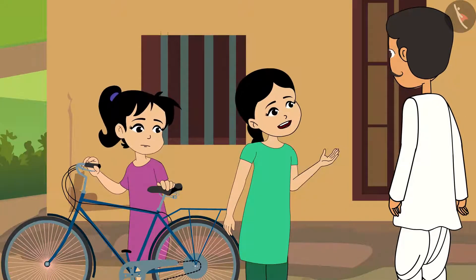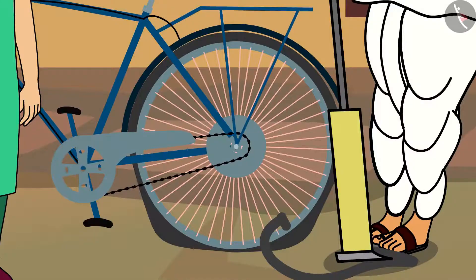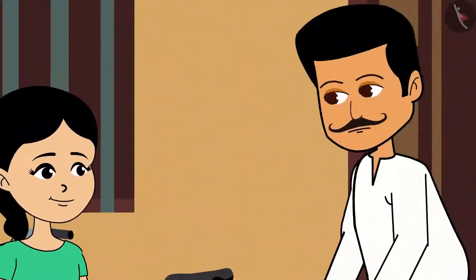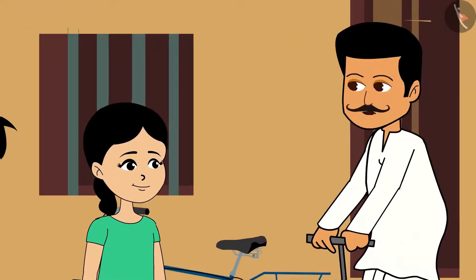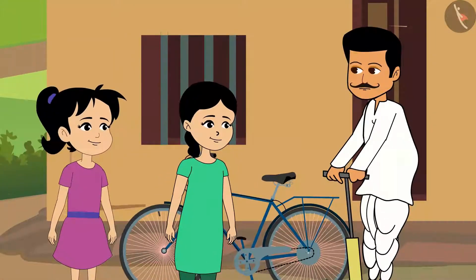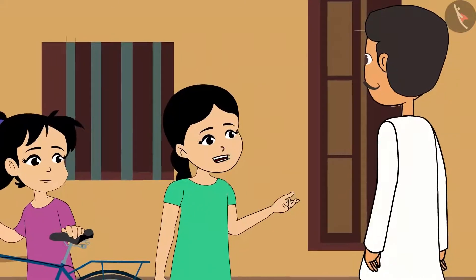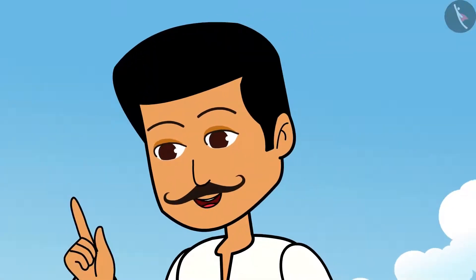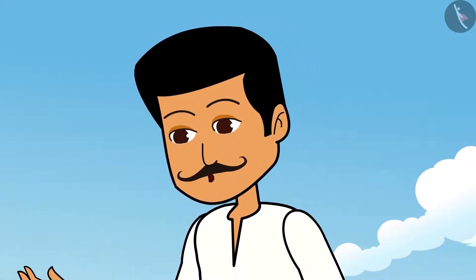Father, doesn't the tyre move if there is no air? When the tyre is filled with air, the tyre expands and comes to use. There are many such non-living things that require air. Are non-living things those that cannot breathe? Yes, they can't breathe, can't grow and can't even walk.